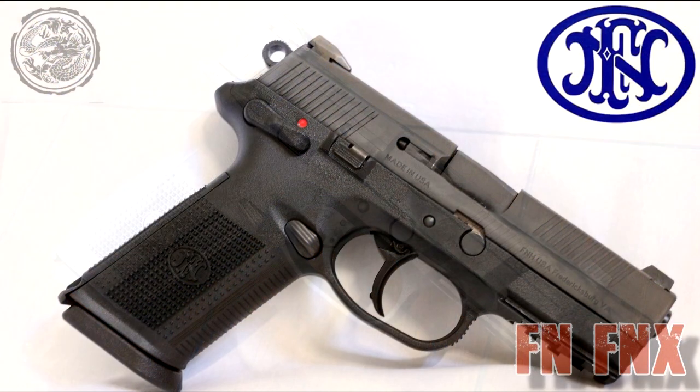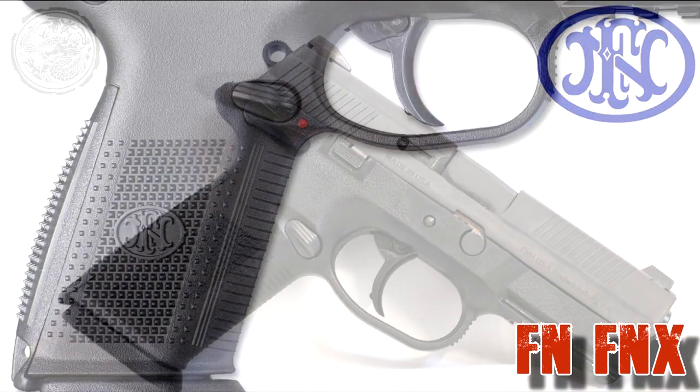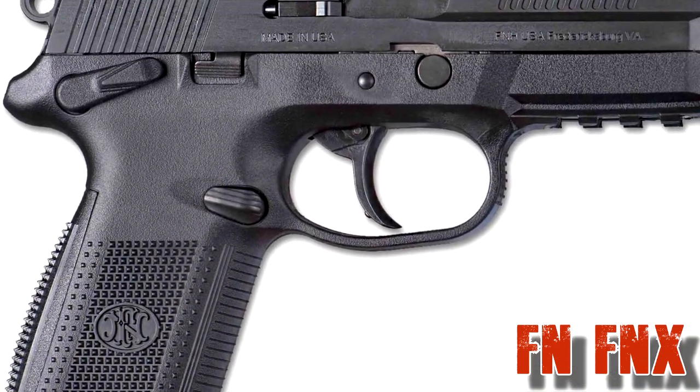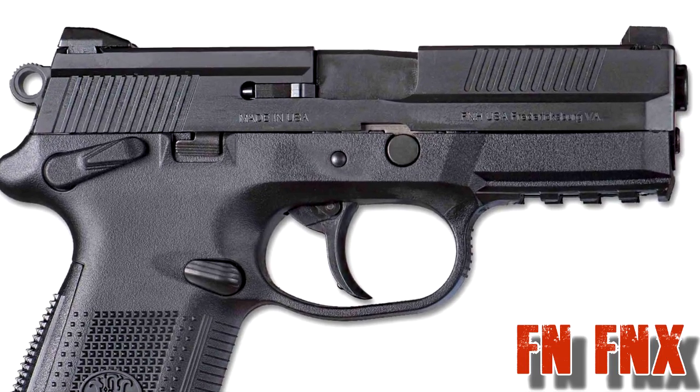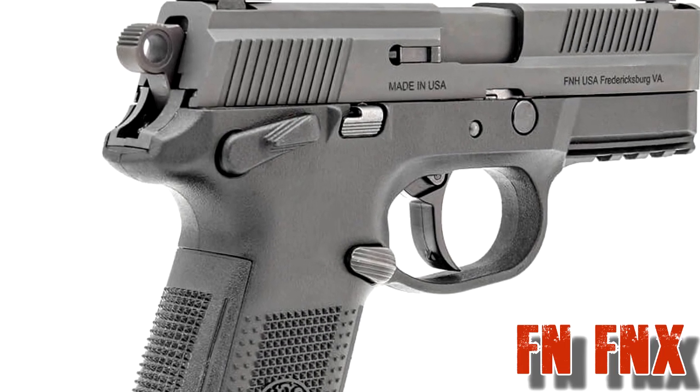If you prefer a hammer-fired handgun, the FNX is also fully ambidextrous with 17 rounds, starting at $580, and a polymer frame with barrels from 4 inches to 5.3 inches.